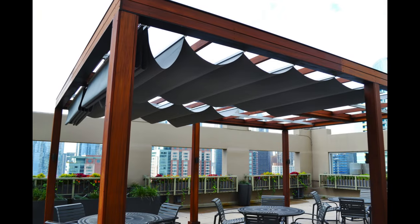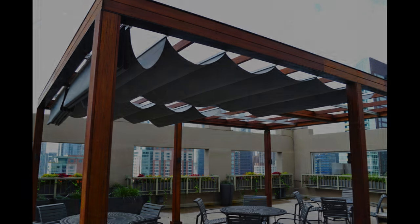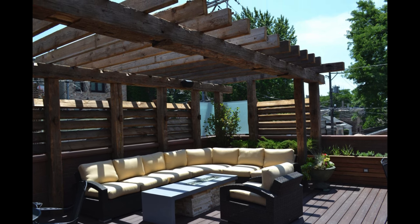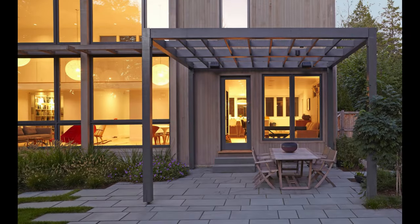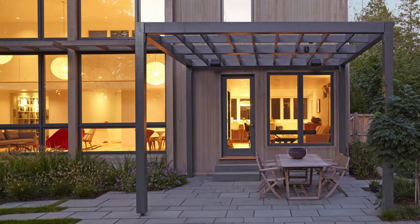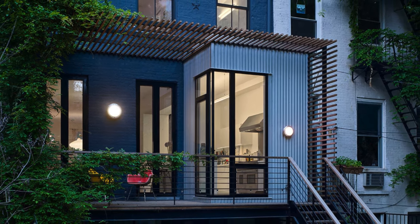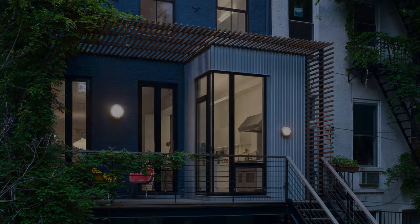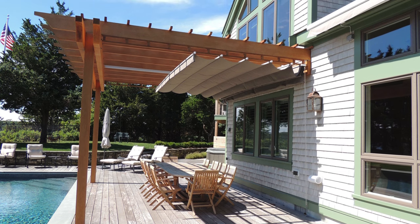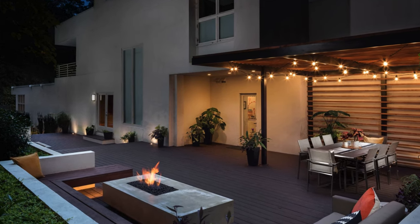Freestanding pergola. A freestanding pergola is a type of modern pergola that stands on its own, without being attached to any other structure, such as a house, a wall, or a fence. A freestanding pergola can be placed anywhere in your backyard, creating a focal point or a separate zone. It offers more flexibility and mobility, as you can move or relocate it. However, it can require more space, materials, and stability, and can be more expensive and difficult to install than an attached pergola.